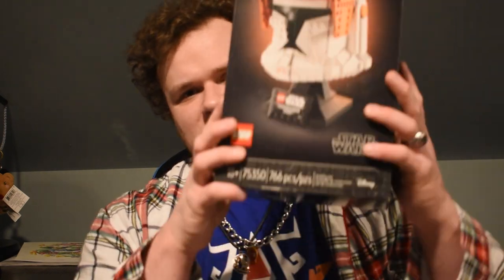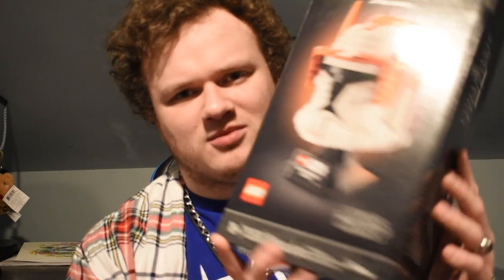Next thing I got was from my parents — I didn't really expect to ever get one of these, but my mom and dad both agreed to get me the Lego Commander Cody head bust. I have to say, this is pretty awesome. I'm looking forward to building it because I do like Commander Cody from Clone Wars. My dad said he wasn't sure whether to get me this or Captain Rex — I love Captain Rex, but I'm really happy to own some Commander Cody stuff. He was one of the first clones I remember from Revenge of the Sith.